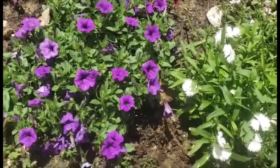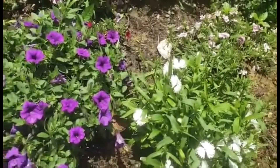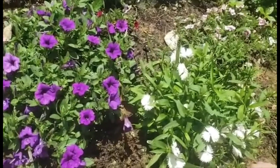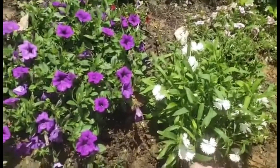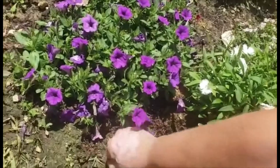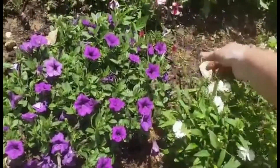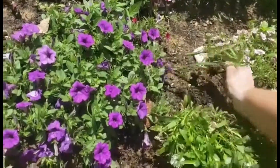I've tried to use barrier cloths in the past and they work for a short time, but then as the dirt flows around, the weeds end up figuring out how to find one little speck of dirt and root despite the barrier and the rocks on top of it. So I've just opted to doing it the hard way, which also makes it easier for me to move things around and add things as the years go by.